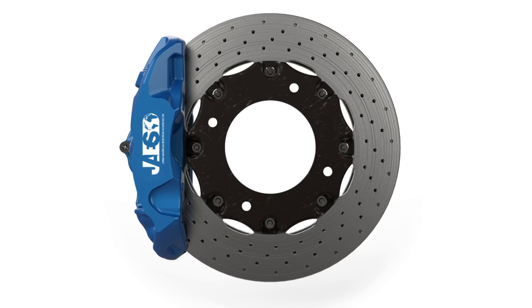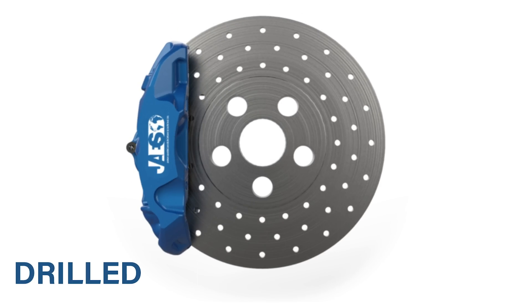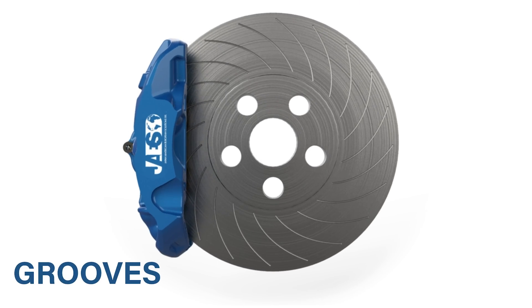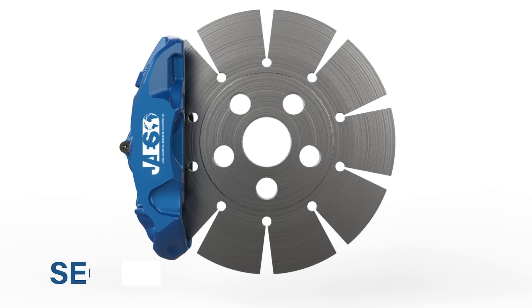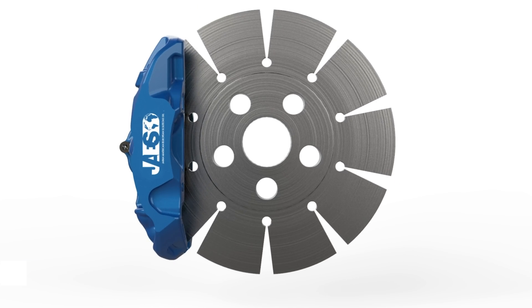Moreover, different types of processing can be applied to the surface of the disc brakes. A disc brake can be smooth with no processing, or drilled, which improves heat dissipation. It can also have grooves, which helps to remove the material consumed by the brake pads. Finally, the processing can be segmental, which means the surface has sharp edges which literally slice the brake pads, therefore enabling very aggressive braking.